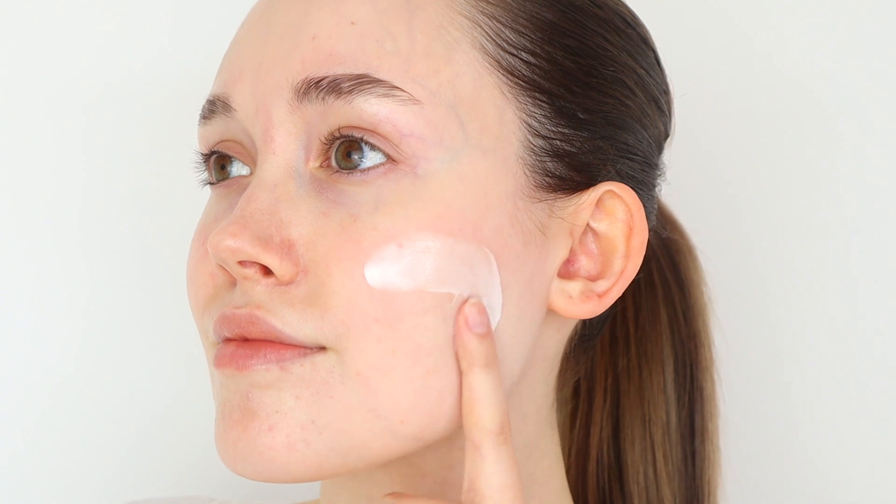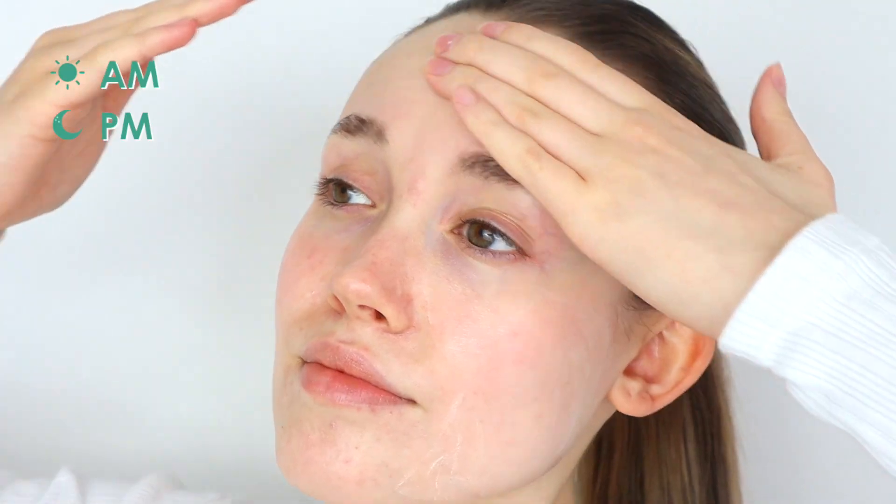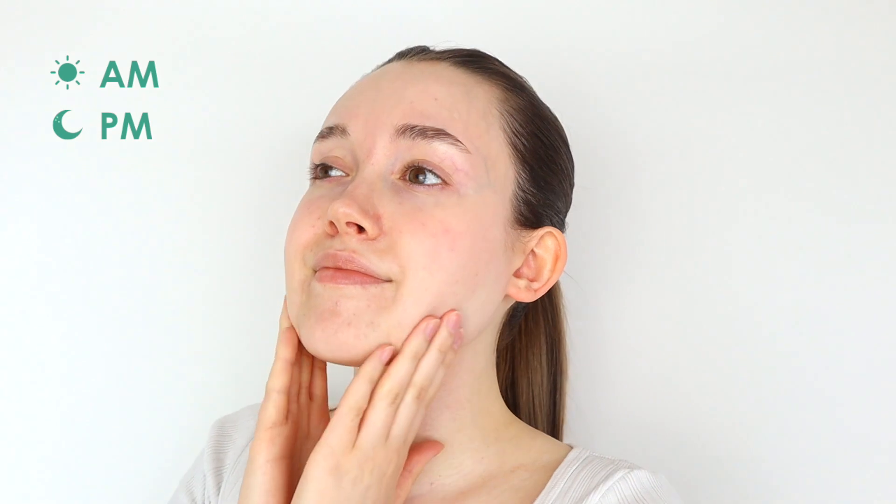Apply liberally to freshly cleansed and toned skin, morning and night, or as needed. In the morning, follow up with an SPF to enjoy nourished and protected skin all day.